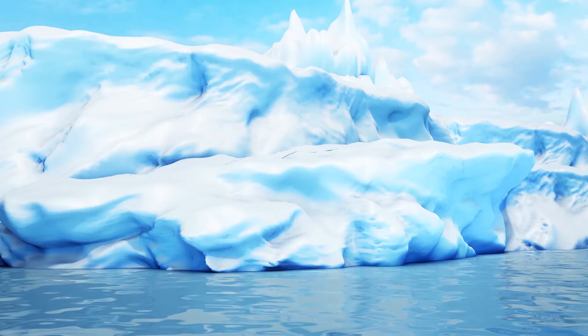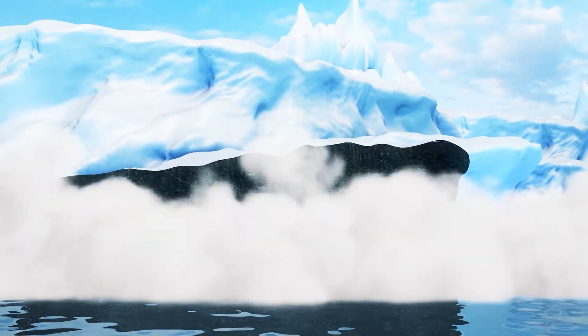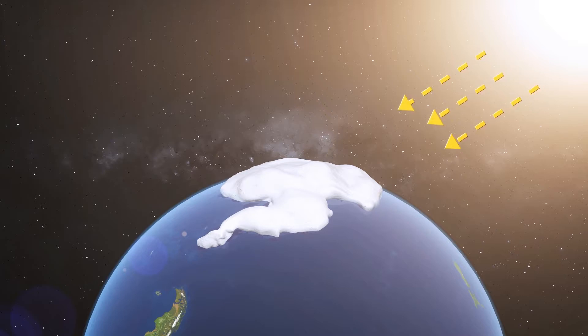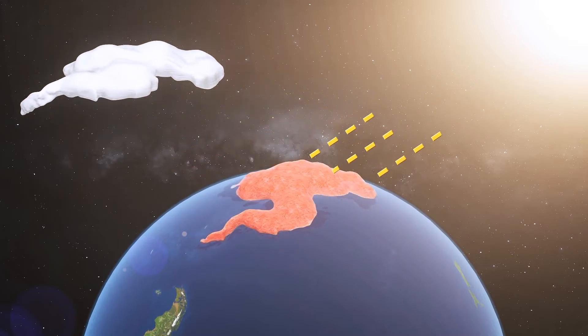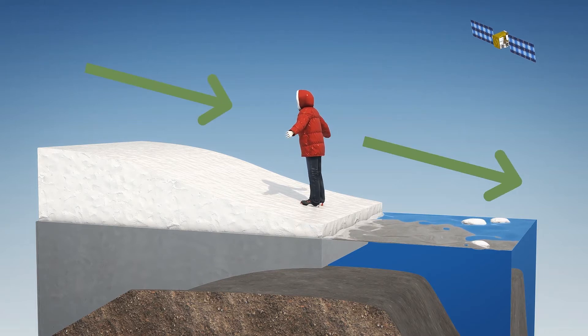As melting ice in Antarctica exposes land beneath it, the chain of processes set off may be capable of causing the sheet to collapse, according to a study in Nature Geoscience. Researchers looked at Earth 13 to 17 million years ago, when carbon dioxide in the atmosphere and global temperatures reached levels similar to those expected by the end of this century, and said when ice sheets melt, the exposed land beneath is less reflective, so local temperatures become warmer. This can drastically alter weather patterns because Antarctic winds usually blow from the continent out to the sea.